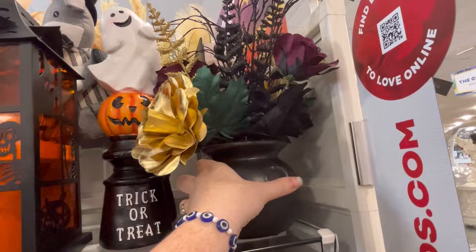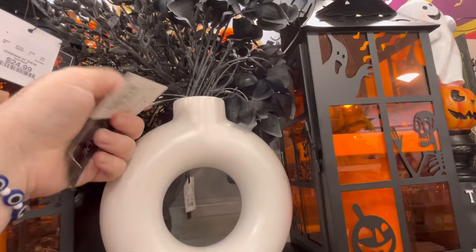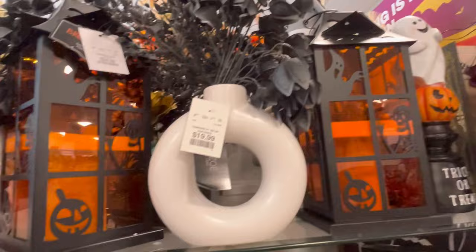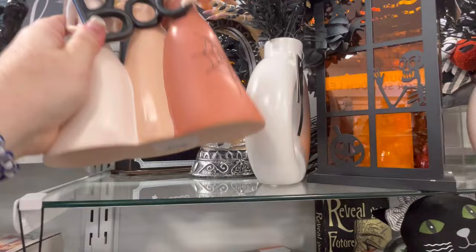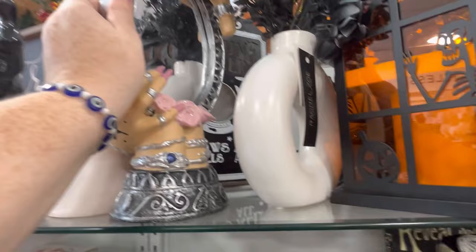I am loving the bouquets that I'm seeing this year. I saw a lot of Rachel Zoe that I love. I think Martha had one out too that I saw recently. This is so cute — I love the white vase and then the black flowers for $19.99, and it's a really full bouquet. And then they've got some pastel witchies. You guys, let me know what you think about these guys — $12.99. They also have this mirror, and I do love this mirror — $14.99.